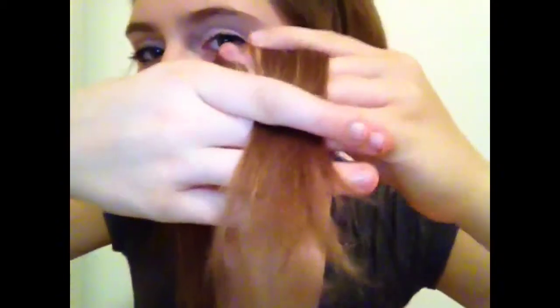A little bit about my hair: it's medium length, very dry, and I have a lot of split ends. I need to get it cut within the next week or two, and I'm going to dye it too, so I'll do a whole video on my new haircut and everything.